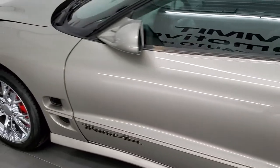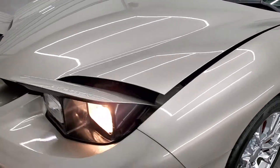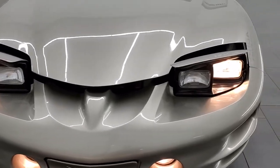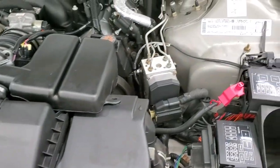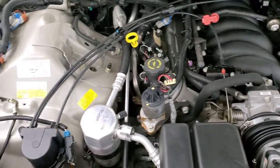I would personally like to thank you for checking out the video today, and hopefully from this HD video you've been able to tell just how clean this car is all the way around. Those pop-up headlights work really good. Under the hood, we have the 5.7-liter V8 motor. Engine bay is very clean, runs very smooth.